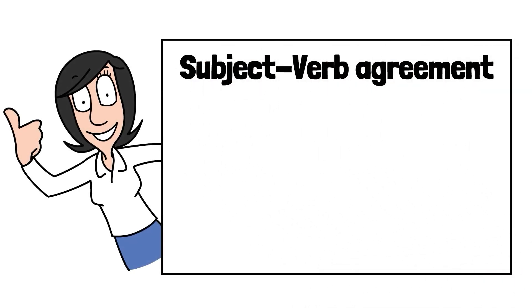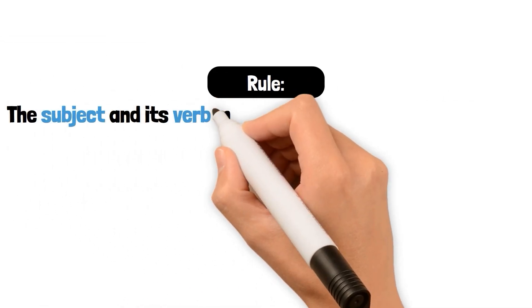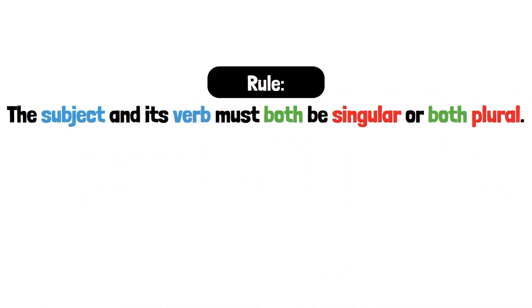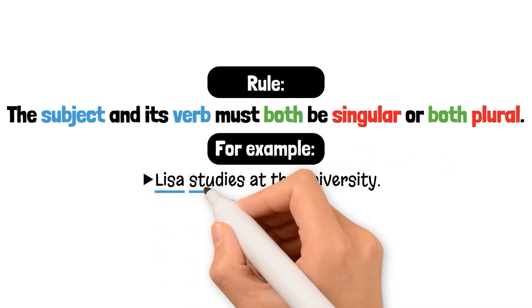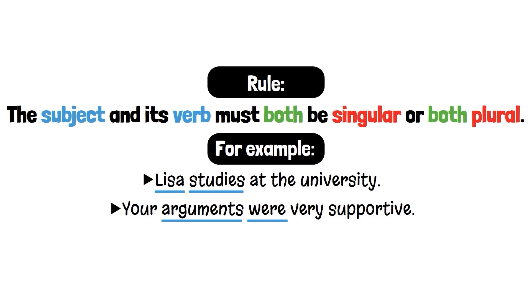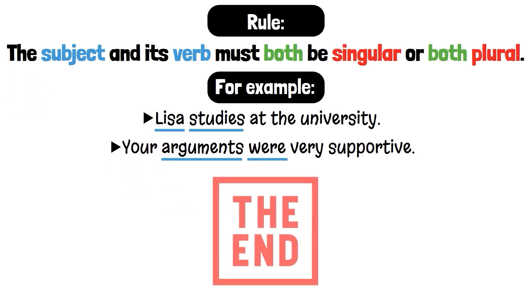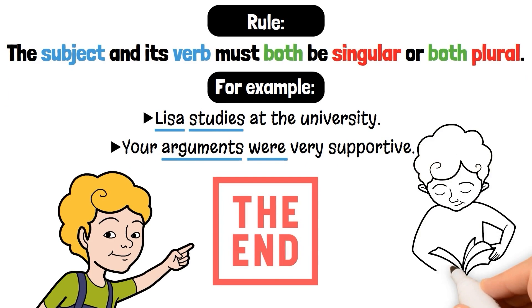Do you know what subject-verb agreement means? At first sight, the rule is clear and simple: the subject and its verb must both be singular or both plural. For example, 'Lisa studies at the university.' 'Your arguments were very supportive.' 'The lesson is over.' That's a joke, of course. Certainly, there is a lot to say about this topic.